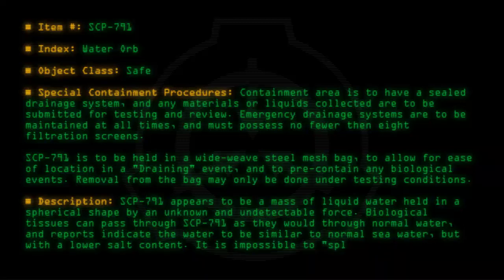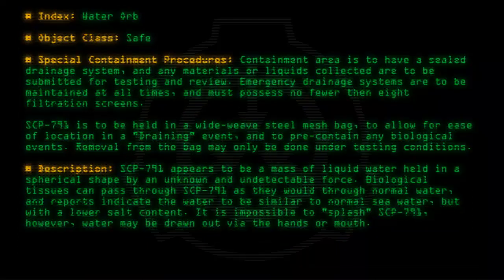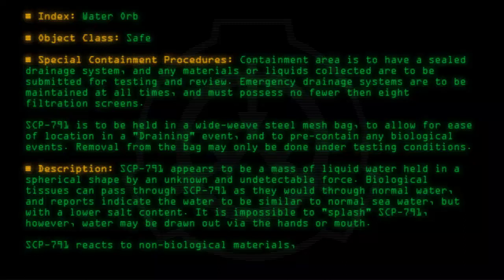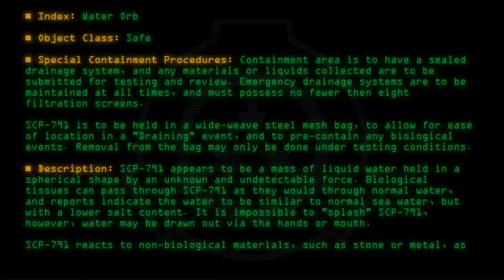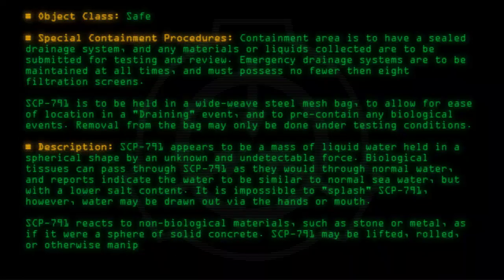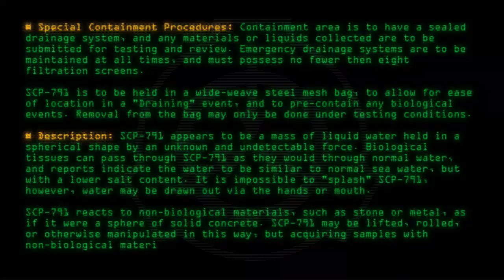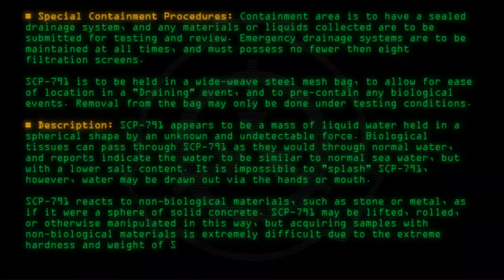It is impossible to splash SCP-791; however, water may be drawn out via the hands or mouth. SCP-791 reacts to non-biological materials such as stone or metal as if it were a sphere of solid concrete. SCP-791 may be lifted, rolled, or otherwise manipulated in this way, but acquiring samples with non-biological materials is extremely difficult due to the extreme hardness and weight of SCP-791.